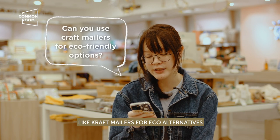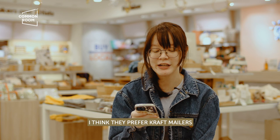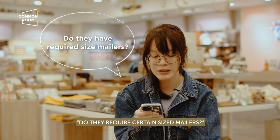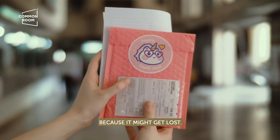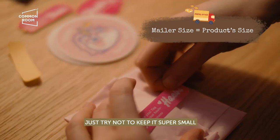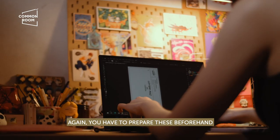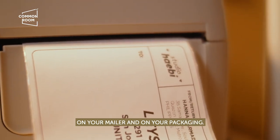Does Philpost allow your own packaging like craft mailers for eco alternatives, or does it depend on the branch? Craft mailers are really good — they prefer craft mailers more than plastic mailers because labels stick better and you can write and stamp on them. Do they require certain sizes? Not really, but in my experience they recommend not having it too small, especially for mailers, as they worry it might get lost. Your mailer size depends on your product. Also note that you're writing many details on your package, so test your packaging beforehand to make sure all your details fit.